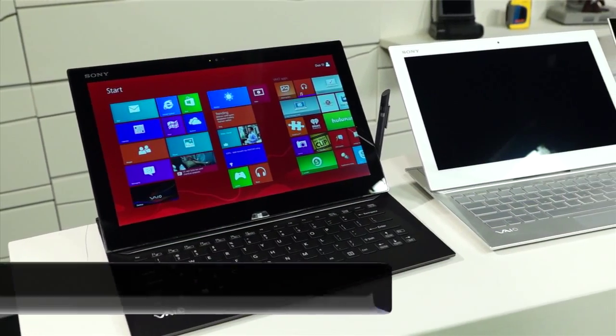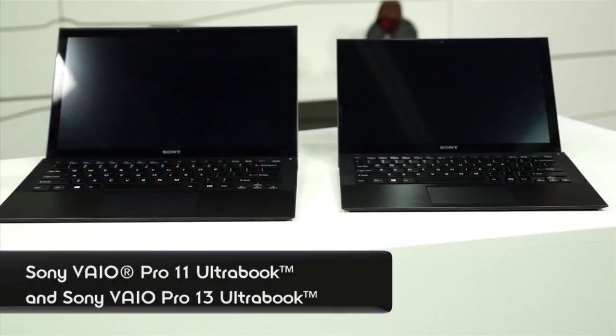Hi, this is Annie for Signal by Sony and today we're joined by Hans from Sony. We've got a big product launch today. We have our premium Ultrabook lines — that includes the Duo 13 and the Pro 11 and 13 inch.